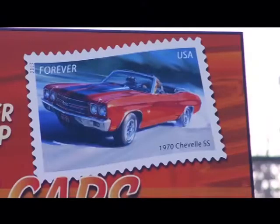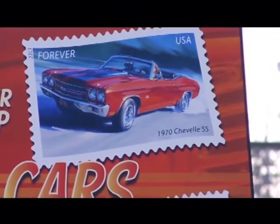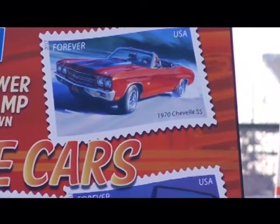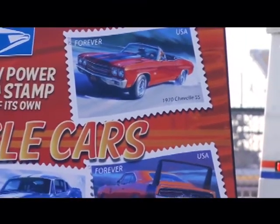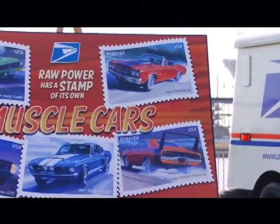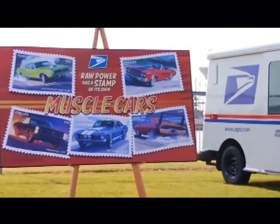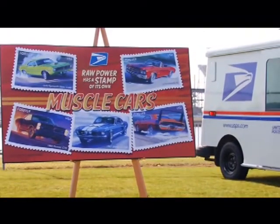And then the '70 Plymouth Cuda with the Hemi in it — that's a big car. And then we end with the '70 Chevelle, the SS Chevelle. So those are the muscle cars of my youth, the late 60s, the early 70s. You start looking at those — the big Hemis, the small block Chevys, that type of stuff. And these stamps are phenomenal. The artwork on them is incredible and it brings back a lot of memories when you start looking at them.